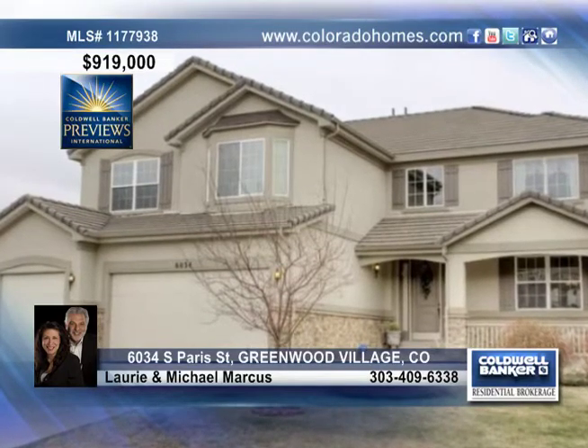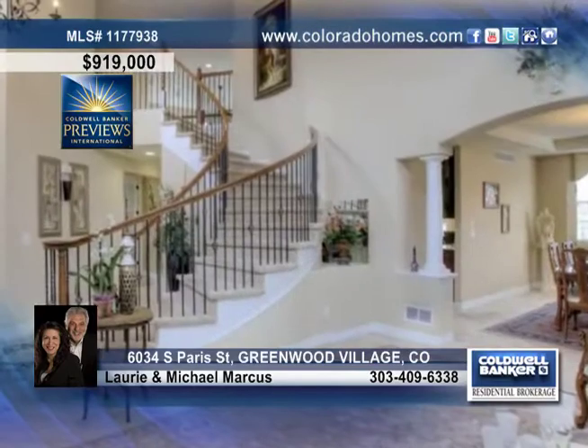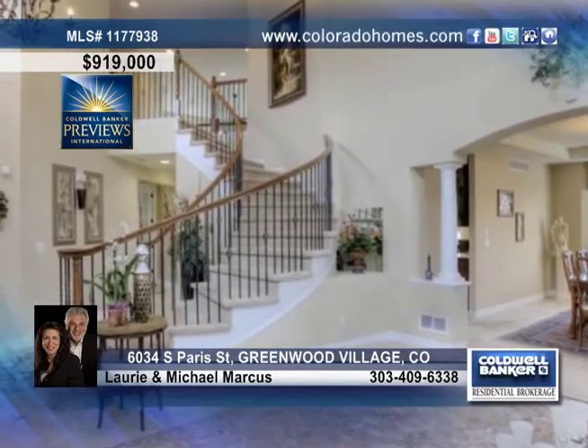Enjoy the security of a gated community with pool and tennis, all near downtown Denver, Cherry Creek, Steak Park, and much more.